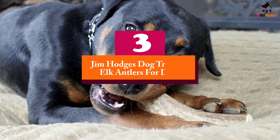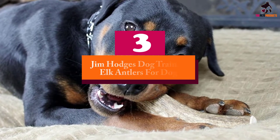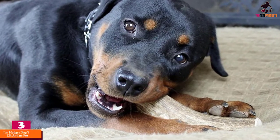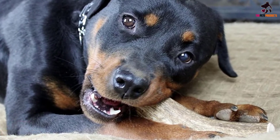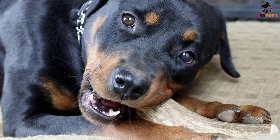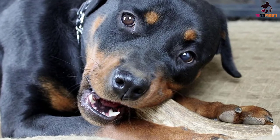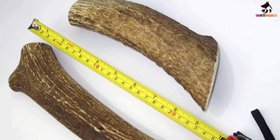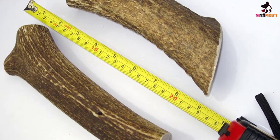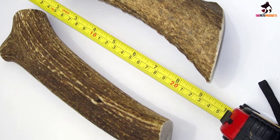At number 3, we have the Jim Hodges Dog Training Elk Antlers for Dogs. Each of these antler pieces is a huge 7 to 14 inches long, making them another great option for the largest of our canine friends. They're made from the antlers of wild elk and sourced from the USA. Each antler is great quality too, minimizing any loss of minerals or hardness through weathering.